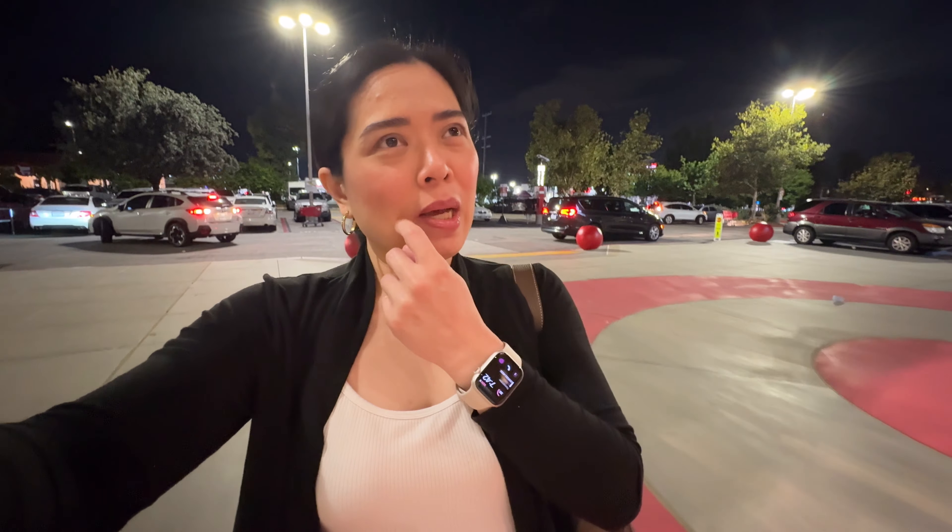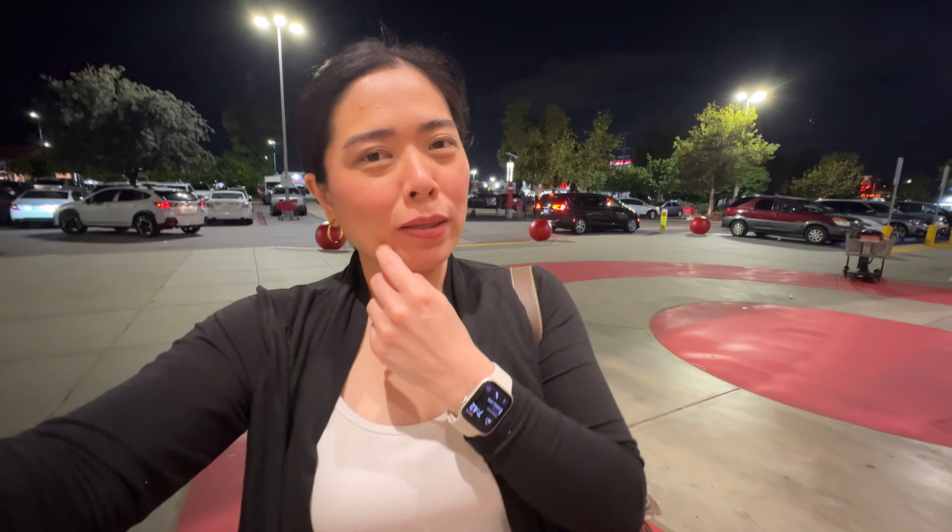Oh yeah, we are back here at Target. I bought a pao — I saw a teal-colored pao.